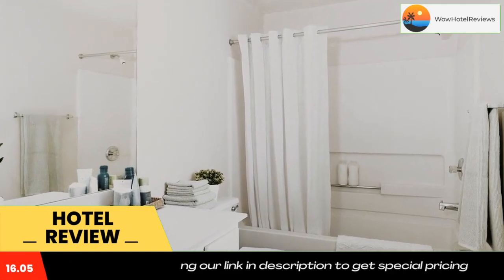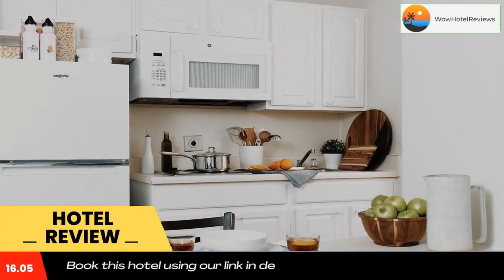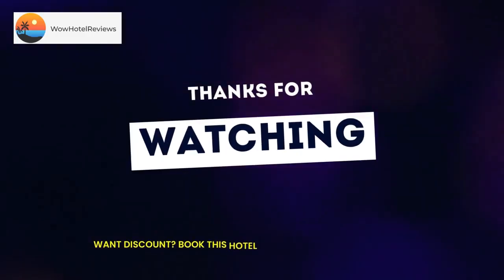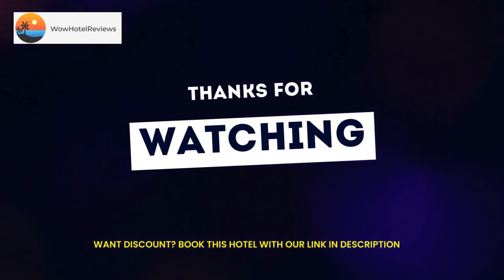Birmingham Civil Rights Institute is 13 miles from the property. The nearest airport is Birmingham Shuttlesworth International Airport, 19 miles from the accommodation. Use our link in the description to get a special discount on this hotel. Don't forget to like and subscribe to our channel.